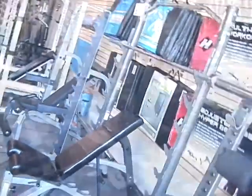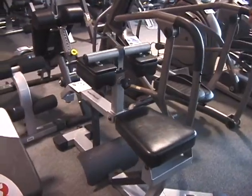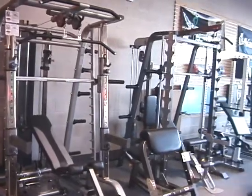Everything from small crunch ab boards to individual stations such as calf raise machines. We also have complete Smith ensembles from both Tough Stuff and Hoist — we have two of them from Hoist.